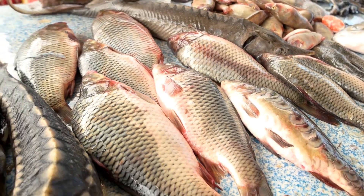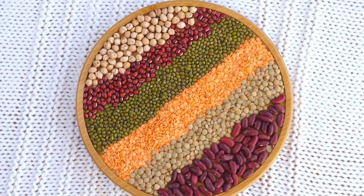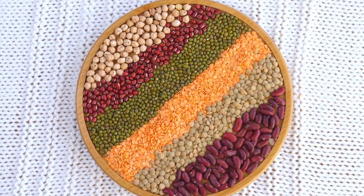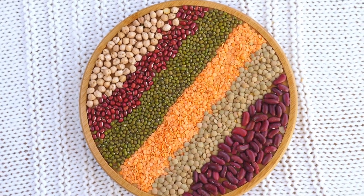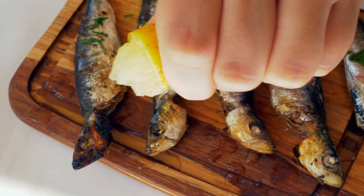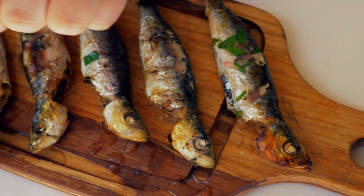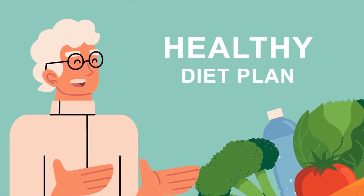When buying fish, opt for wild-caught over farmed to get the most nutrients. Research has linked omega-3 fatty acids from wild fish to reduced inflammation in the arteries, lower blood pressure, and improved heart health. Eating fish at least twice a week can help reduce high blood pressure and keep your arteries clean.